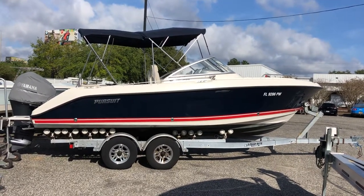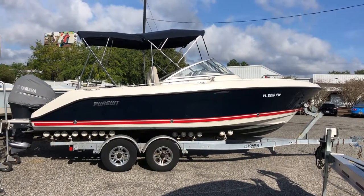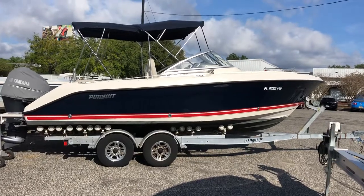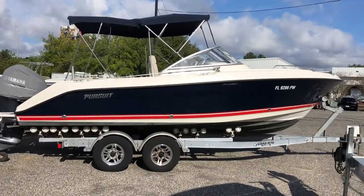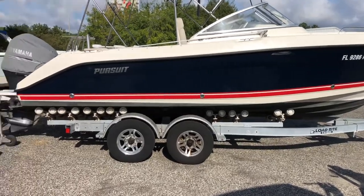Hey everybody, this is Barton Holmes with Holmes & Owen Yacht Sales and Yamaha Marine Center. This is our latest listing. It's a 2012 Pursuit DC-235 with the flag blue hull, the red boot stripe. We've got black bottom paint on the boat.